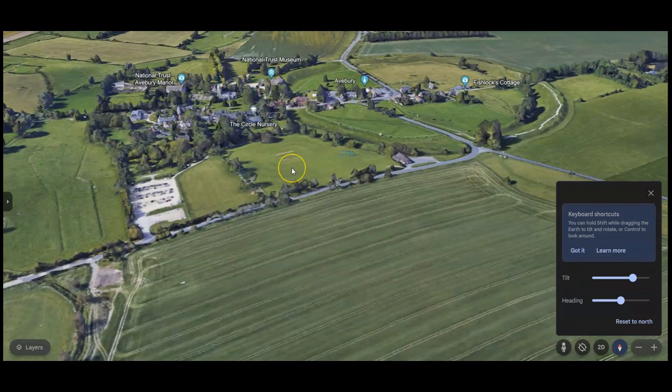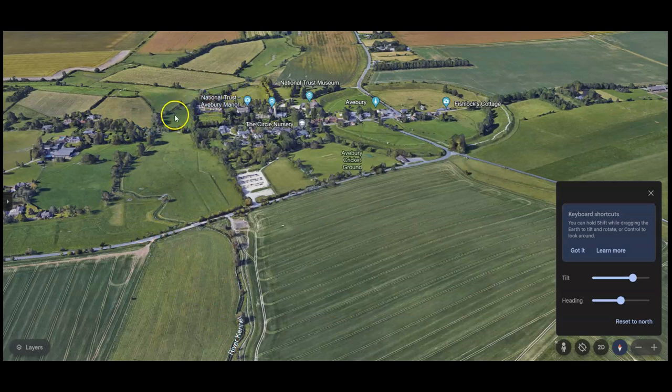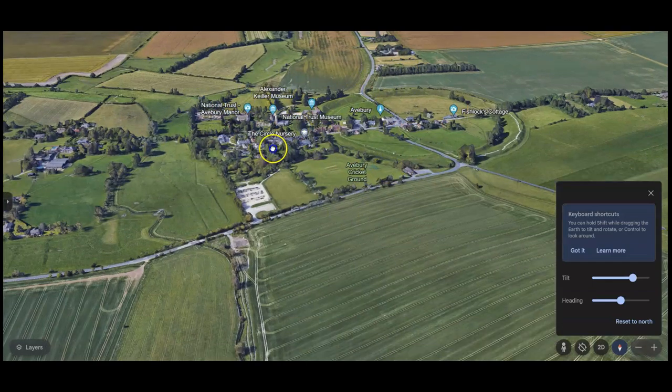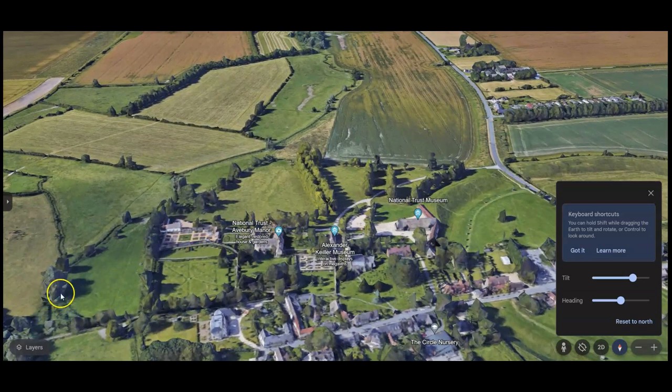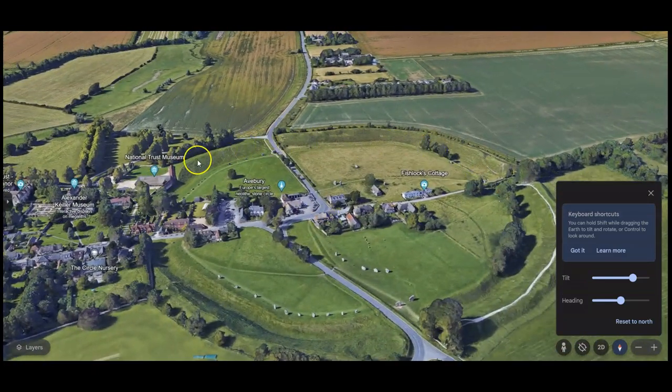The exact same methodology would have been used here at Avebury, where the river runs directly alongside of the structure, and a channel would have been used to divert the flow of the water directly into the reservoir system. You can still see here a stream that branches off the river and a channel in between these rows of trees. This is most likely the ancient channel that was utilized to flood the reservoir system surrounding Avebury.